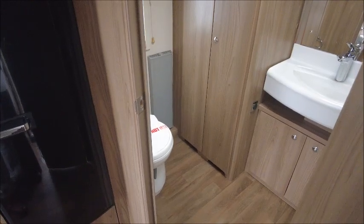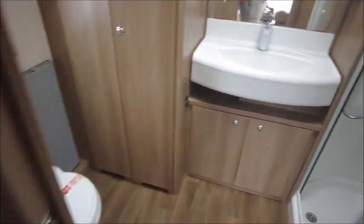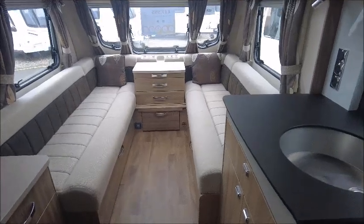There's a big end bathroom with a heated towel rail, lots of storage, and the shower is on the opposite side. As you can see it's been very well looked after and it's in pristine condition.